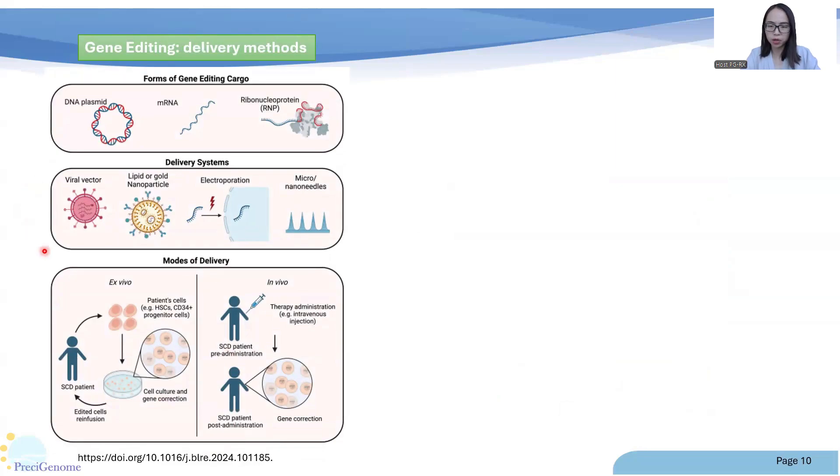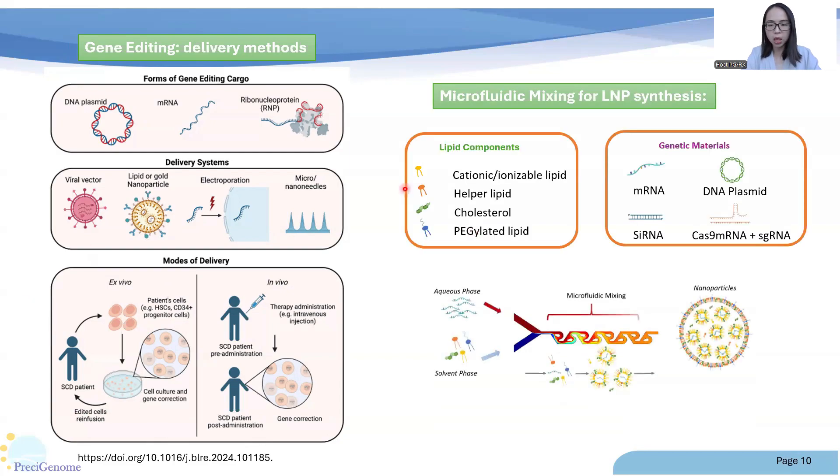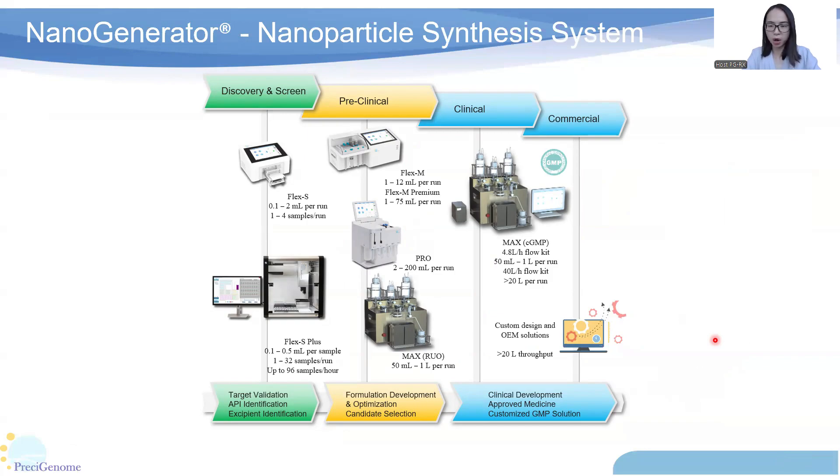As a quick summary, as the technology matures, genome editing is successfully moving from benchtop to bedside. Electroporation, viral vector, and lipid nanoparticles are the three main gene delivery methods. However, in terms of treatment regimen, cost, and patient experience, in vivo delivery is much better than ex vivo delivery. To develop a successful lipid nanoparticle platform, microfluidic mixing is a robust and efficient tool to synthesize nucleic acid-encapsulated LNPs. Precigenome provides a whole solution for lipid nanoparticle preparation to cover different stages of pipeline development, from early discovery and pre-clinical all the way to commercial production.